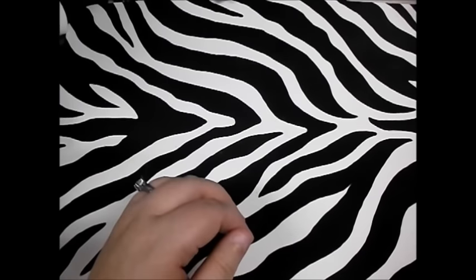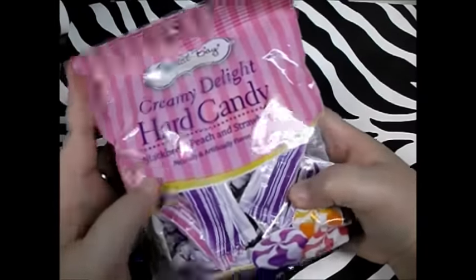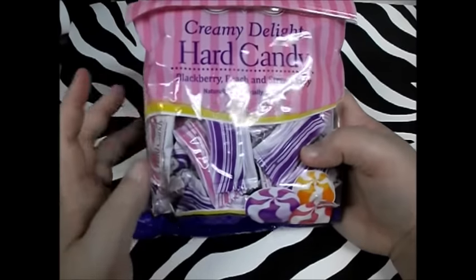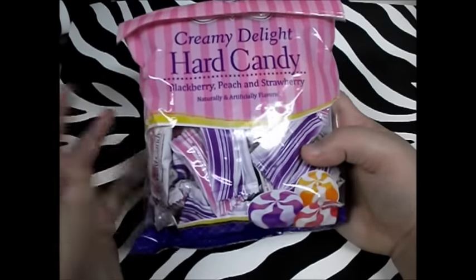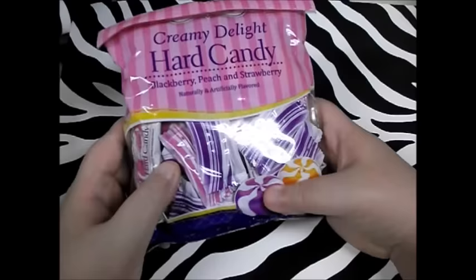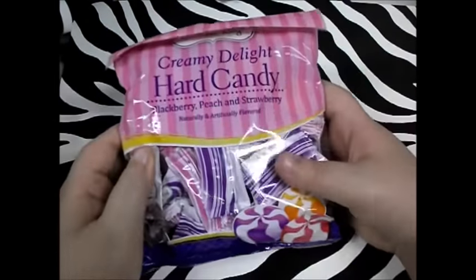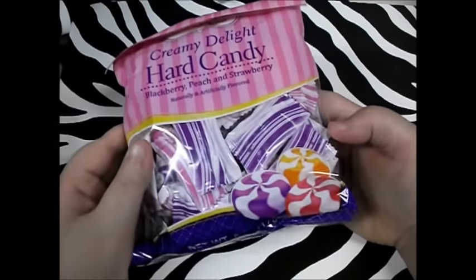Next thing — everybody knows how much I love these — is my Creamy Delight Hard Candy. I really enjoy these, especially when I go to get my iron during the week. Injectable iron will cause your mouth to go dry really quick and I have dry mouth anyway, so these are great. I get them every time because I'm kind of addicted to them. Try them out — they're like Cream Savers and they're really good.